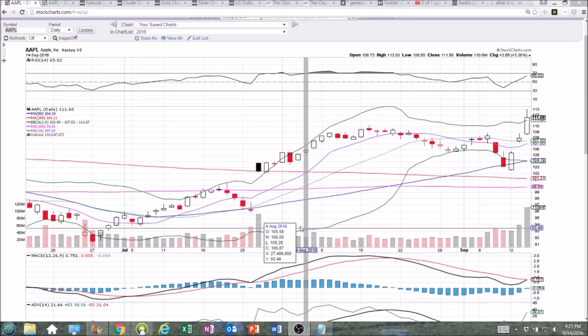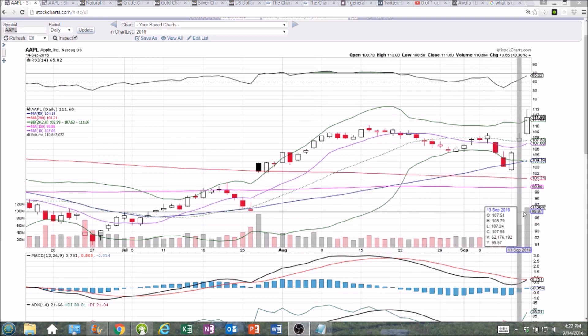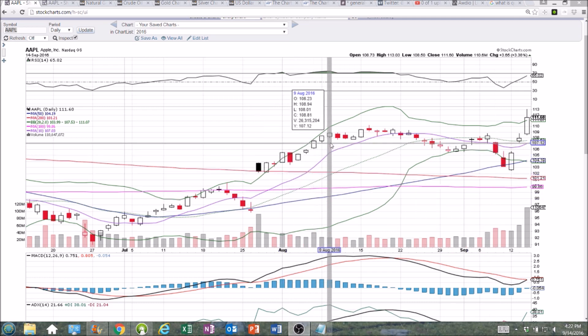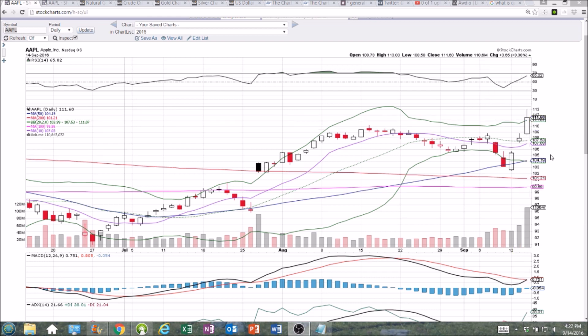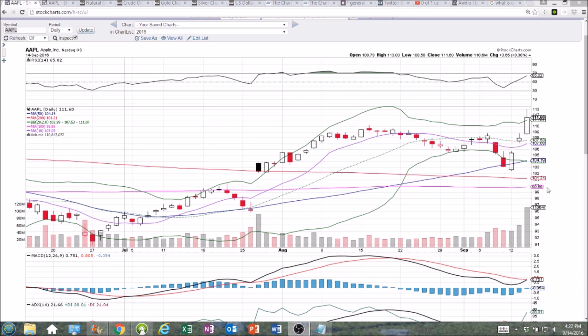Hey everyone, looking at Apple on the daily and weekly timeframe. Congratulations Bulls — huge day, huge volume, second gap up in a row, big move, big break on the weekly timeframe. On the verge of a bullish MACD crossover, little bit of an upper wick of profit taking, but we held the upper Bollinger Band at 111.07 support. That's going to be a key level to update at the open tomorrow, to see if the Bulls can remain in breakout mode and hold that upper Bollinger Band for continuation.